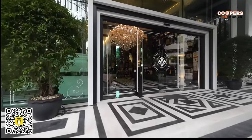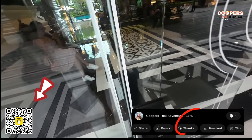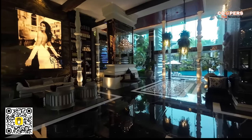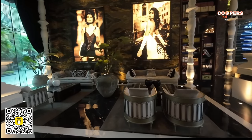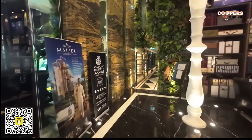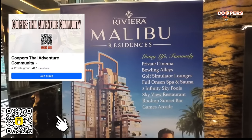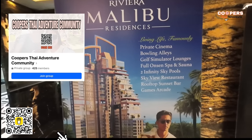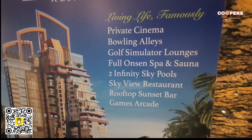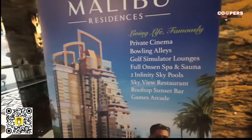We have three condos to show you: starting from two two-bedroom condos — one for rent, one for sale — and also a 40 square meter condominium for rent as well. Immediately when you walk in you have your lobby area where you can sit down and relax. The one thing that took me away was their newest project — the Riviera Malibu Residences. When completed it's going to have a private cinema, bowling alley, golf simulator, lounges, full onsen spa and sauna, two infinity sky pools, sky view restaurant, rooftop sunset bar and games arcade.